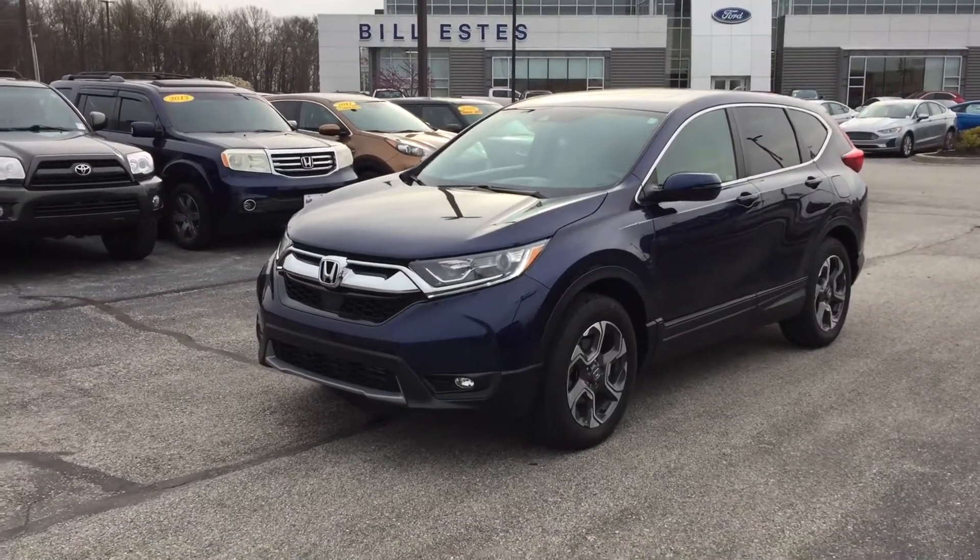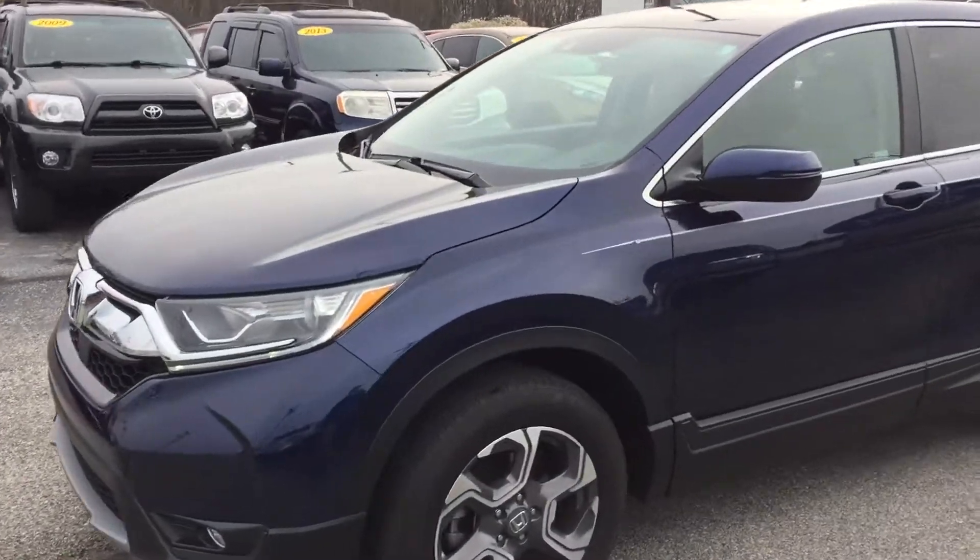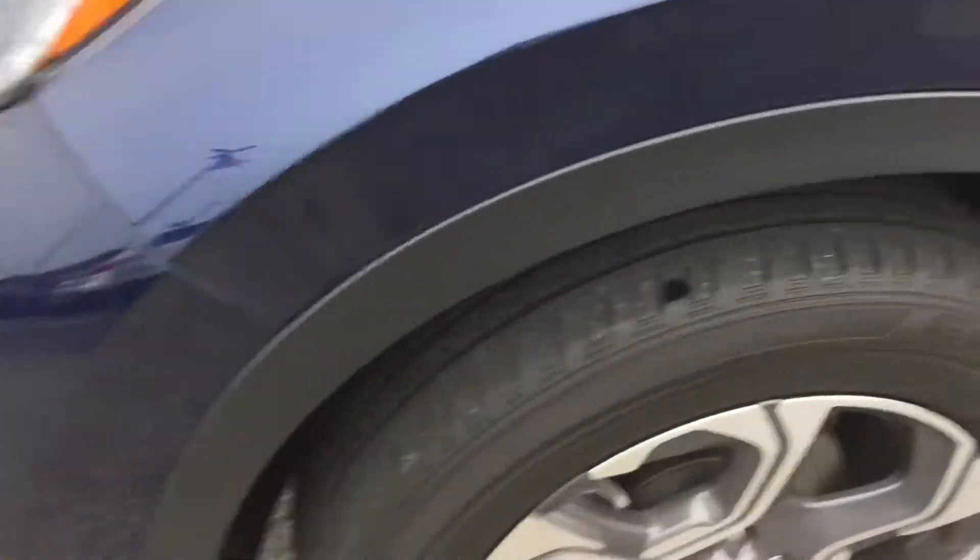Hi, Kristen over at Bill Estes Ford. Wanted to walk around our 2018 Honda CR-V, show you a few things on it, answer any questions you might have. Tires look like they're in great shape, wheels on the driver's side don't look like they're being curbed or anything.